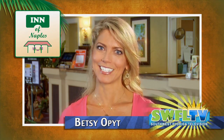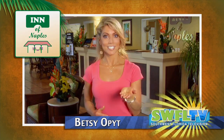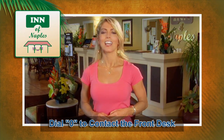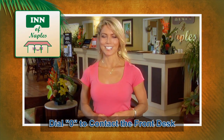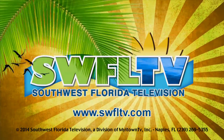Arrive a guest, depart a friend at the Inn of Naples. The attendee service staff is here to assist you, offering suggestions on dining, shopping, entertainment and local attractions. Their goal is to make each guest experience unique. Enjoy your stay and thanks for watching Southwest Florida TV.